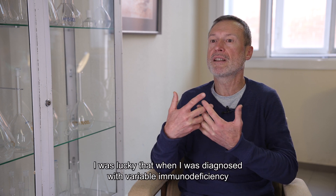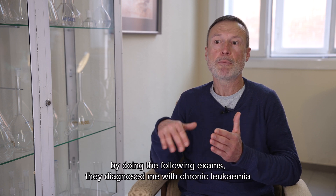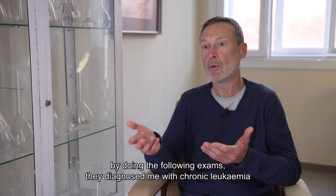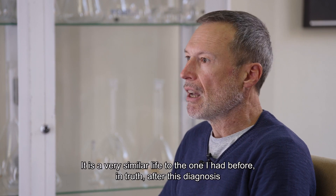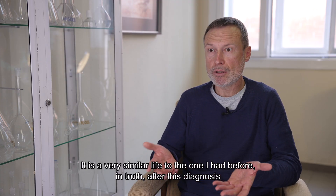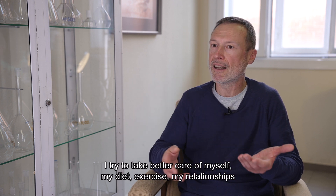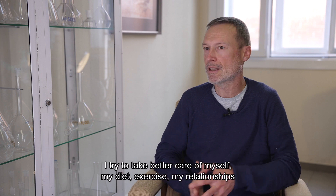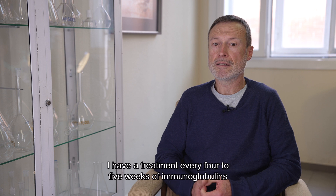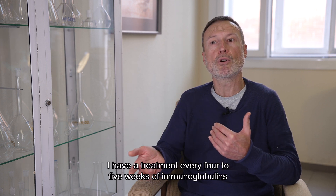When I received the diagnosis of the variable immunodeficiency, I had follow-up tests and was also found to have chronic leukemia. The truth is that with this diagnosis, I try to take more care of myself — I have improved my diet, my exercise, my relationships. After the treatment for the chronic leukemia, I have a treatment every four or five weeks of immunoglobulins.